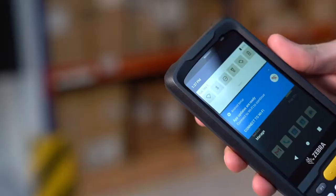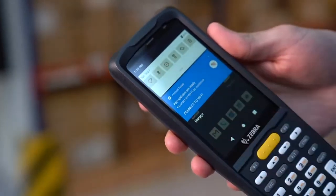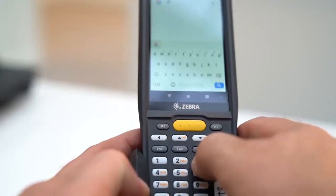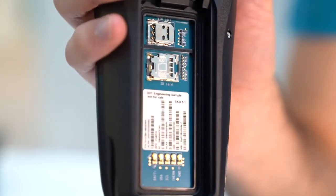The MC2200 and MC2700 are key-based devices using the most advanced Android platform, and are ergonomically designed for all-day use. The MC2200 supports Wi-Fi, NFC, and Bluetooth 5 connectivity, with the MC2700 additionally supporting 4G on top of this.